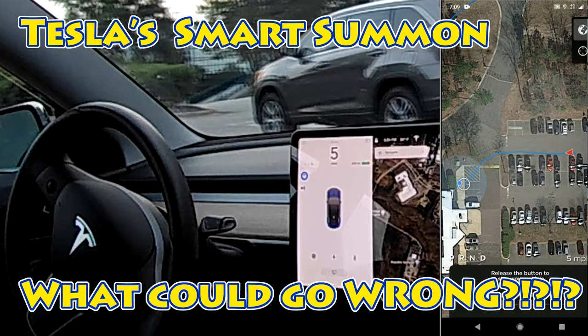How about just Smart Summon? The feature came out about a week ago with software version 10, and at that time I did what a good beta tester will do. I ran it through some paces, but I chose a pretty much vacant parking lot. This testing is stuff that Tesla is sort of expecting us to do, feeding information back to the mothership so it can make the system better.